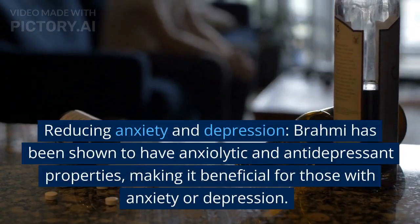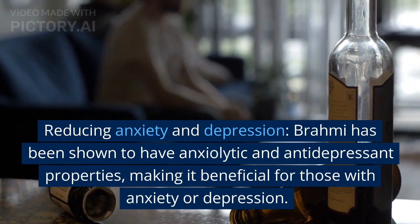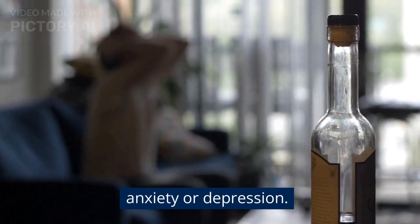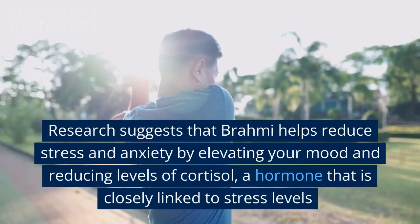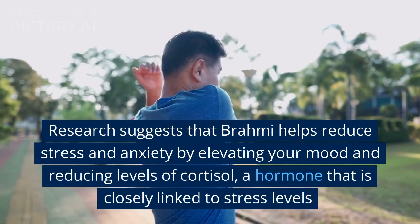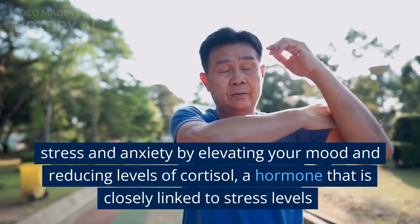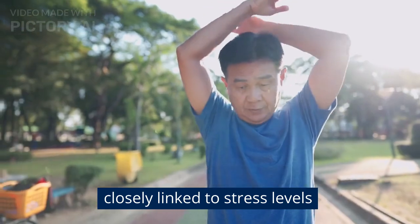Reducing anxiety and depression: Brahmi has been shown to have anxiolytic and antidepressant properties, making it beneficial for those with anxiety or depression. Research suggests that Brahmi helps reduce stress and anxiety by elevating your mood and reducing levels of cortisol, a hormone that is closely linked to stress levels.